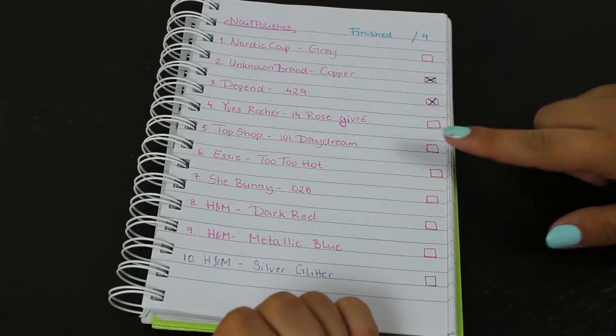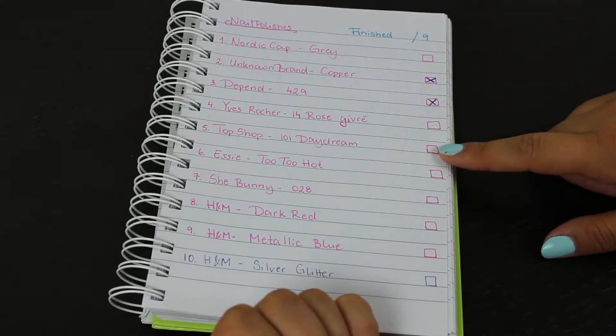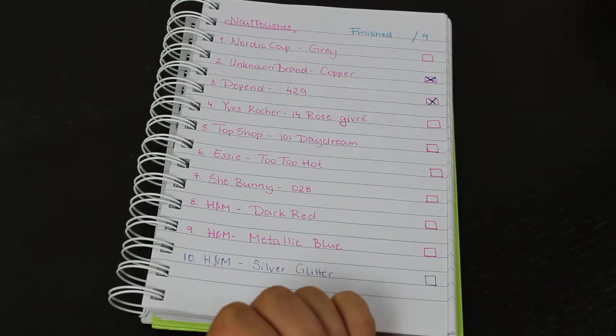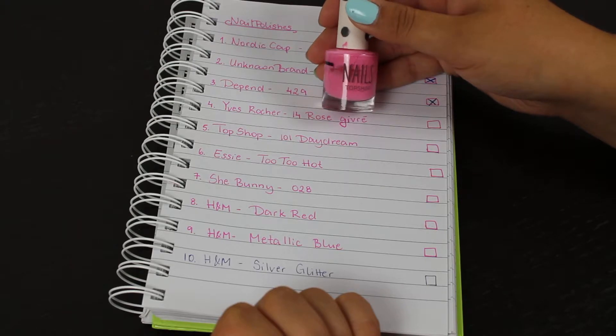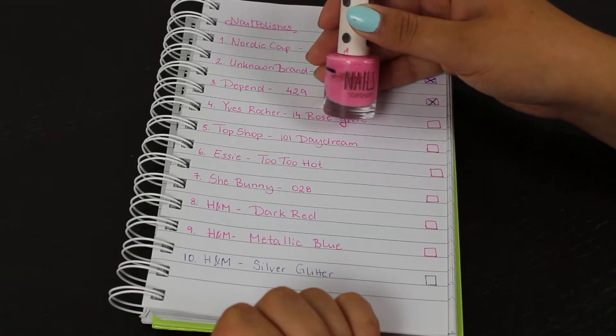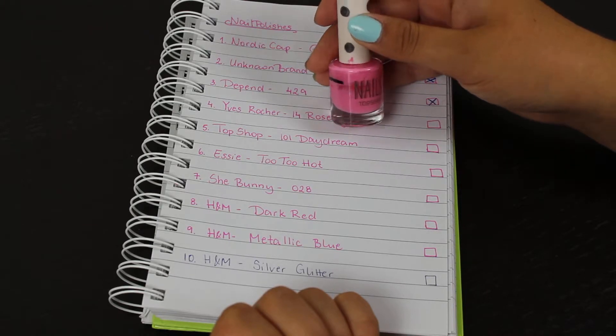I also still have in my project the Topshop nail polish in shade 101 Daydream. I recently added this one in because it's summer and the shade feels quite appropriate for the season.